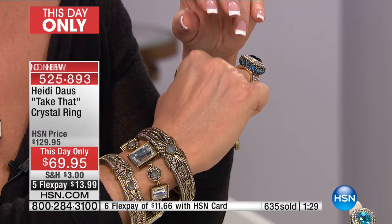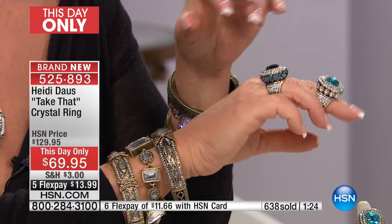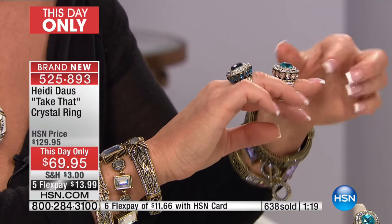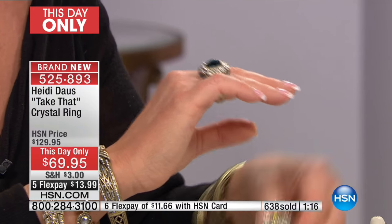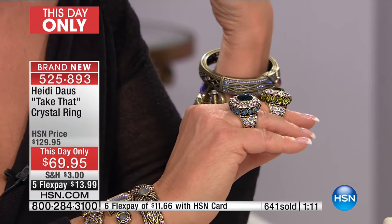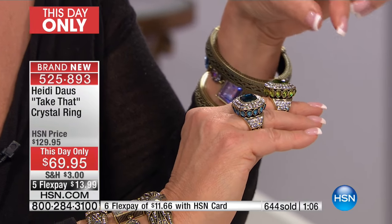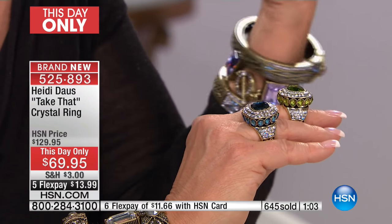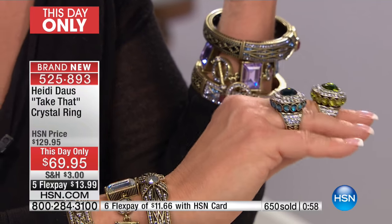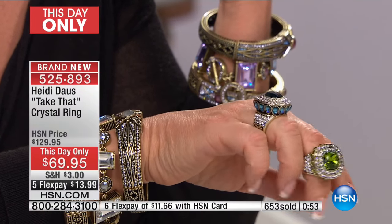I'm actually wearing my true size — a size six — and it fits great. You think with a big ring, is it going to fit right? But it's balanced beautifully; it doesn't rock around your finger, which would drive me nuts. That is a jewelry-making technique that really only comes from years of experience. First-time ring makers don't get that right. It's making mistakes for 30-something years that you finally get good at things. This is gorgeous and it is a treat at 69 dollars.